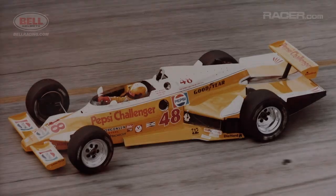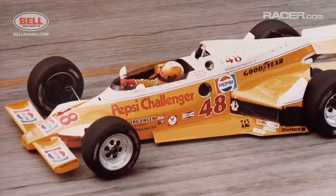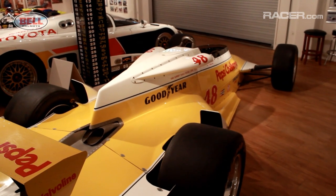The Pepsi Challenger in 1981 looked like it just looked like space age, so far ahead of its time. How do you remember the Pepsi Challenger? My favorite. Favorite Indy car? Favorite car. And it was just a terrific car.